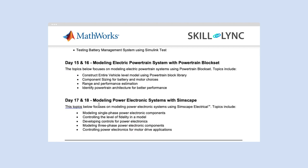The last module is Modeling Power Electronics Systems with Simscape. You will look into modeling single-phase power electronic components, controlling the level of fidelity in a model, developing controls for power electronics, modeling three-phase power electronic components, and controlling power electronics for motor drive applications.